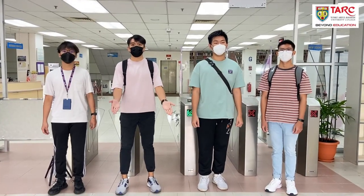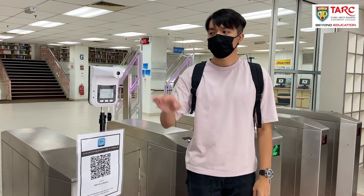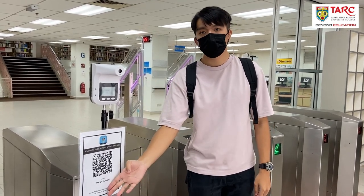This is the new entrance of the library. First thing first, scan your temperature and check in using the MyStreetJatera app.